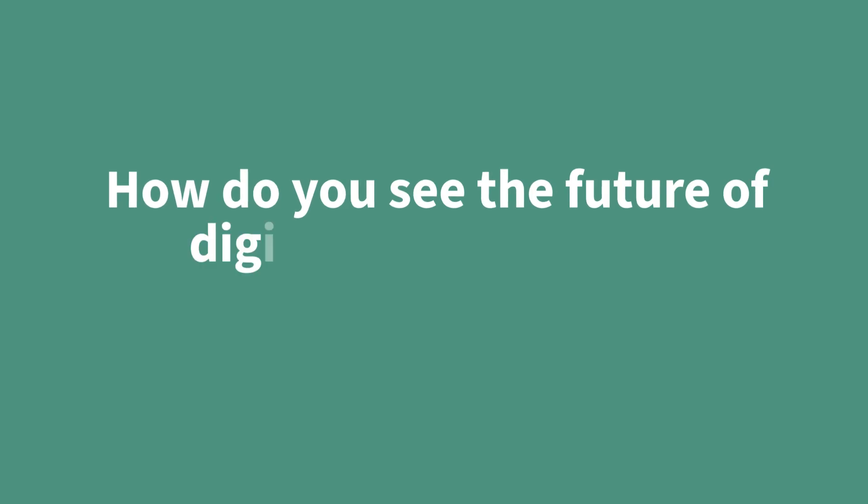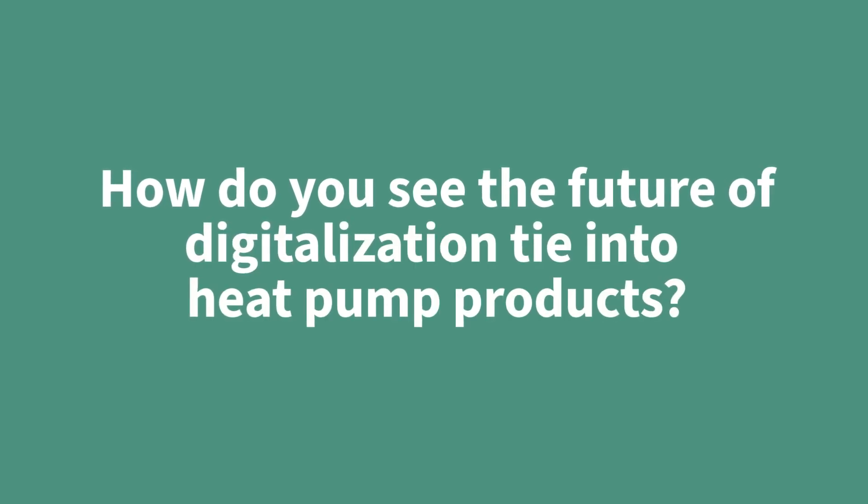How do you see digitalization tie into heat pumps? Smart efficiency improvement and predictive maintenance utilizing AI and machine learning are key trends. Our recent acquisition, Industrial Analytics, makes this possible. For more information, visit us on Infineon.com/heat-pump.